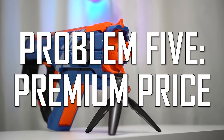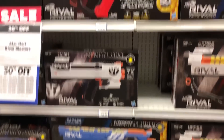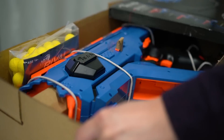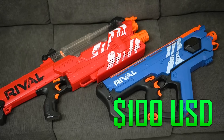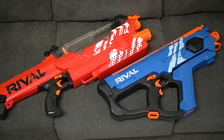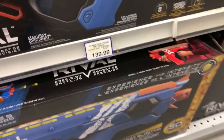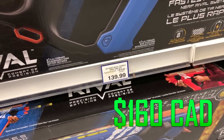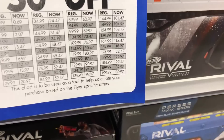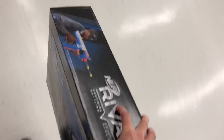Problem five: premium price. Whenever Nerf releases a flagship blaster, you know they're going to take a big swipe out of your wallet. This blaster retails for $100, the same price as the 2017 Rival Nemesis. I can vouch for this blaster's quality, but for almost all kids and teenagers, it comes down to whether they can afford the Percy's in the first place. Where I live, this blaster with tax costs $160 Canadian, but I was lucky to grab it on sale for $98 total. With those savings, I'm so glad I bought it, but I'm not quite sure I still would have pulled the trigger at full price.